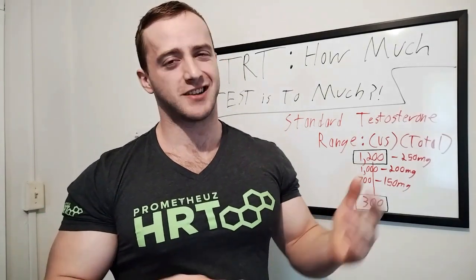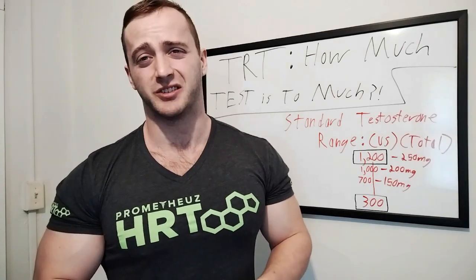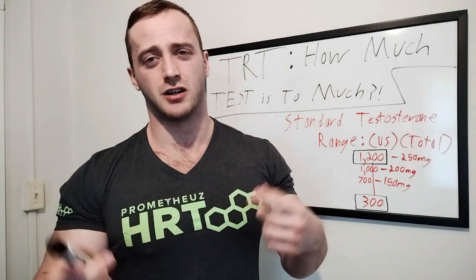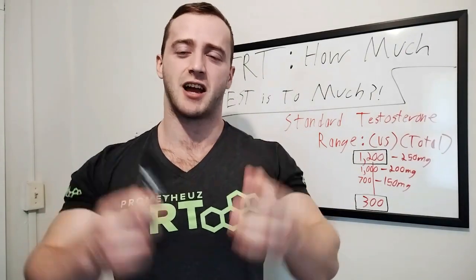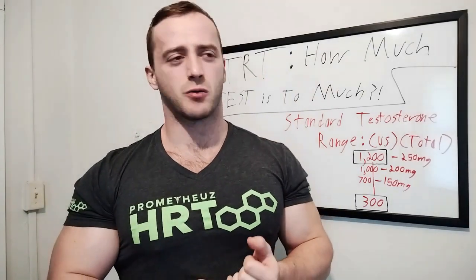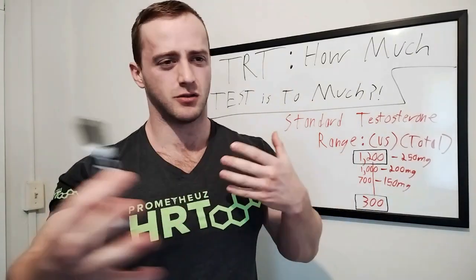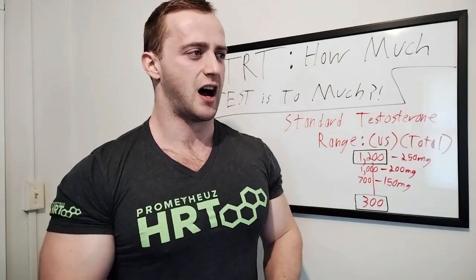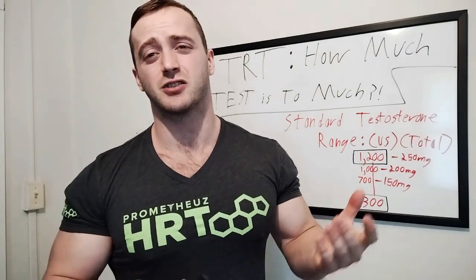Stay safe, stay healthy, and check with your doctor about whatever you're doing. If you need a new clinic, transfer to Prometheus HRT — it should only take 10-15 minutes online and they'll contact your current clinic. They offer testosterone and HGH replacement therapy and are arguably the best hormone replacement clinic in the US. You should have a good working relationship with your doctor where he listens to you but also gives you pushback on certain things — it should always be a two-way street, because you're the patient and he's there to help you feel better while maximizing health and longevity.